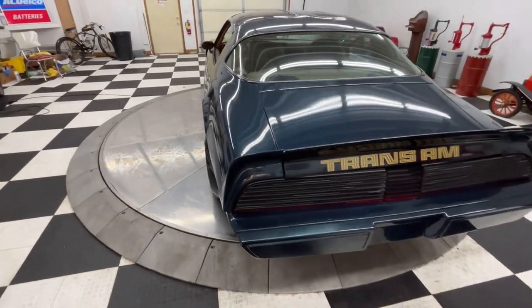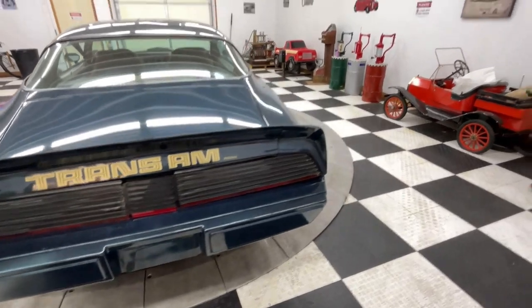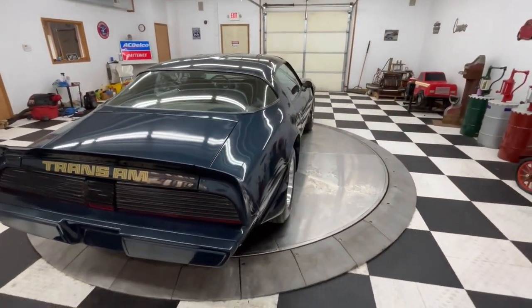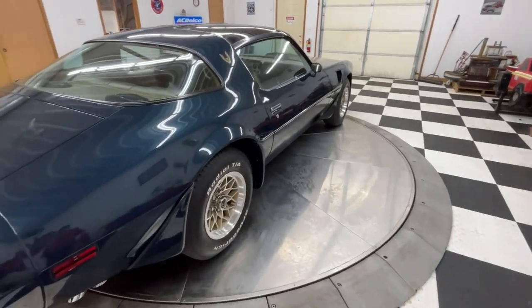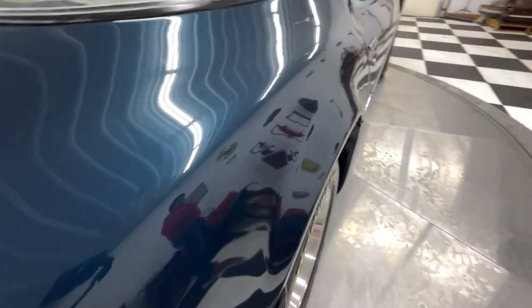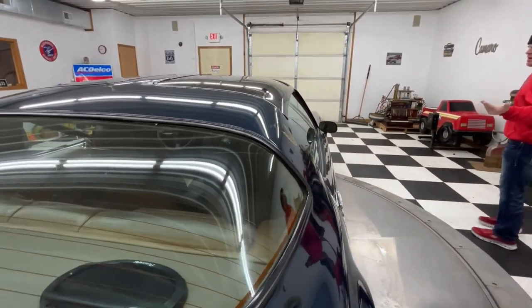This car has a lot of the original paint still on it. It has been touched up in a few spots, but I would call it mostly original paint. I didn't take a paint meter to the car — I was going by what I see on it. Super solid car, looks great underneath.